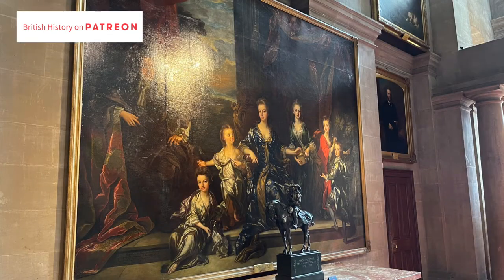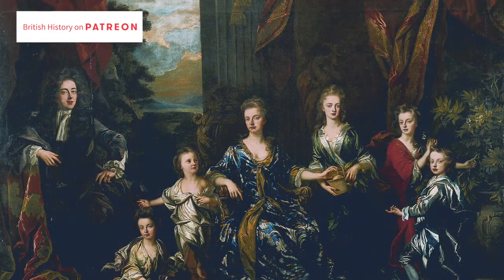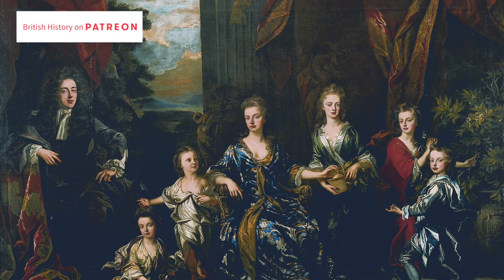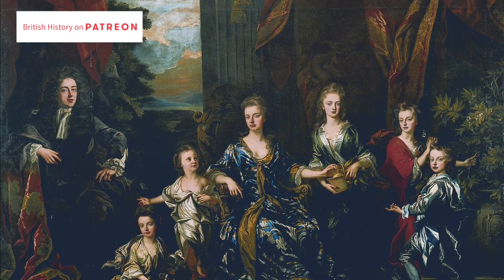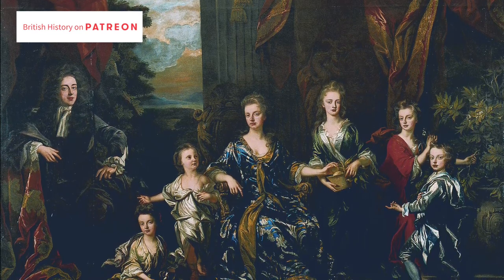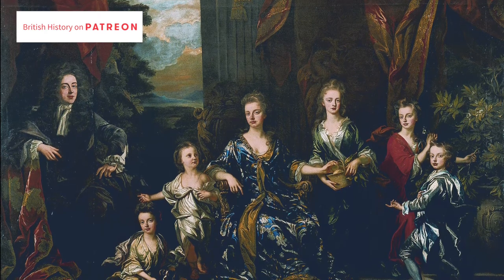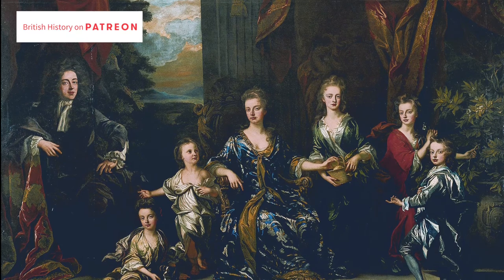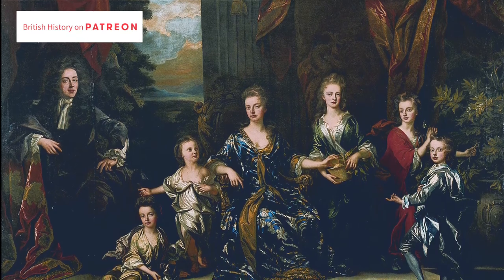Before we leave to go and look at the State Apartments, I want to show you this famous portrait of the Marlborough family. On the left is Sir John Churchill, the first Duke; in the middle is Sarah Churchill, the first Duchess. This was created by John Klosterman in 1697 and it shows them with five surviving children — four daughters and a son.